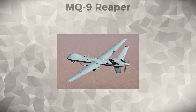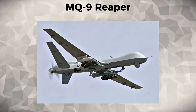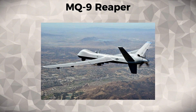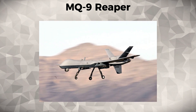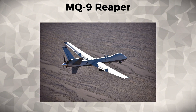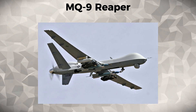MQ-9 Reaper. The MQ-9 Reaper is a high-altitude, long-endurance drone that has become one of the United States military's most effective platforms for both reconnaissance and strike missions. Equipped with advanced sensors and weaponry, it is capable of carrying out precision airstrikes, surveillance, and intelligence collection.